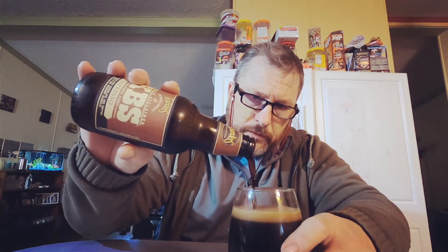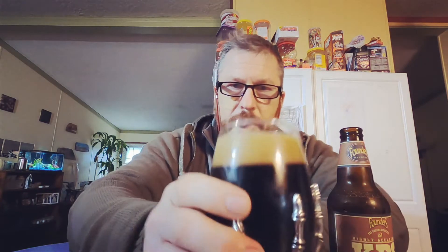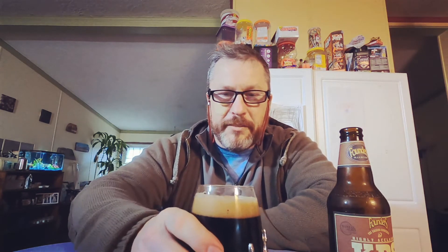Looks like we'll have to get a little aggressive on this pour to get some head. All right, look at that chocolatey head. Pretty nice tight bubbles on top. Got just a couple big bubbles — I don't know what that means, but I see all the other beer reviewers like, 'Oh, look how tight the bubbles are.' What does that mean? Got about a good finger's worth of head on this one.